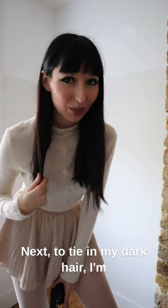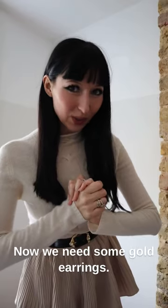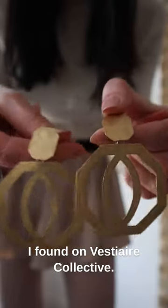Next, to tie in my dark hair I'm going to add a black vintage belt. That's done. Now we need some gold earrings — I'll be using these ones which I found on Vestia Collective.